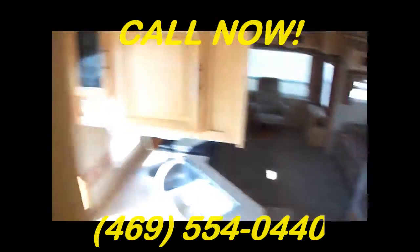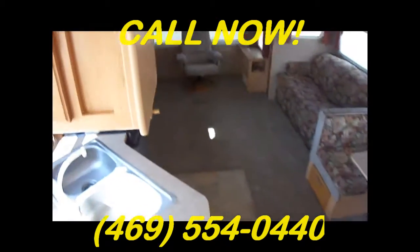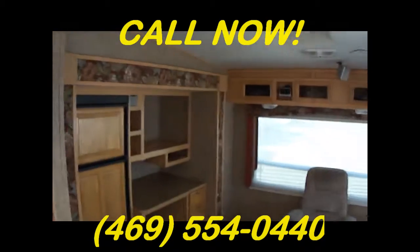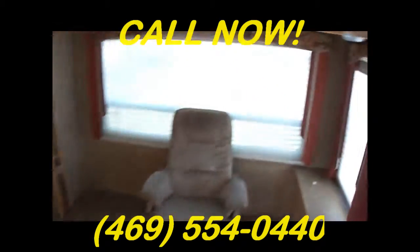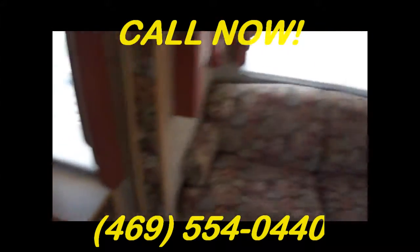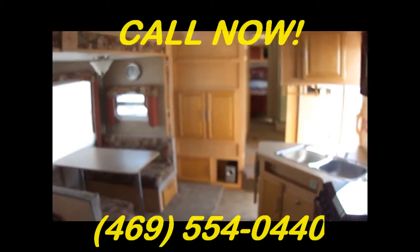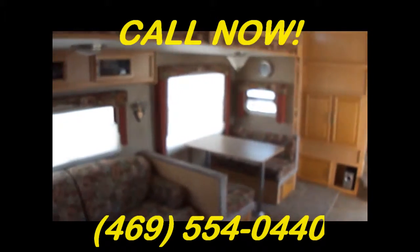Well, I think that pretty well concludes this tour. Out here at Budget RVs of Texas we really do have an RV for every budget. By now I'm hoping you're wanting to come see us — ask for Bob Barker. Let me put a budget RV in your rearview mirror.